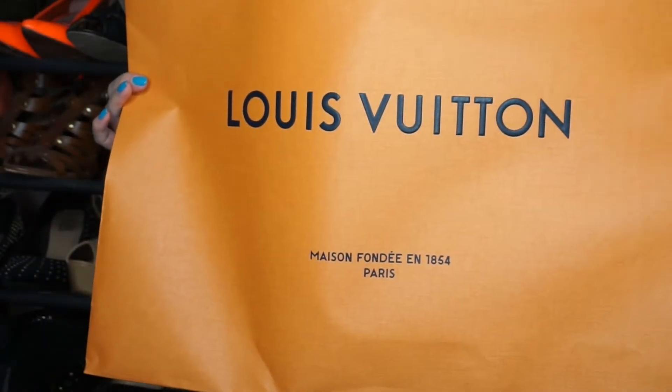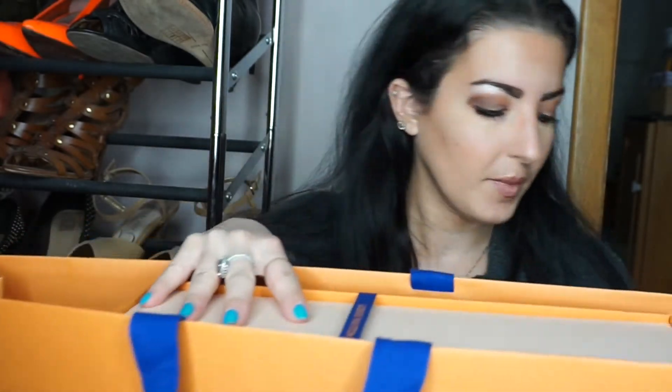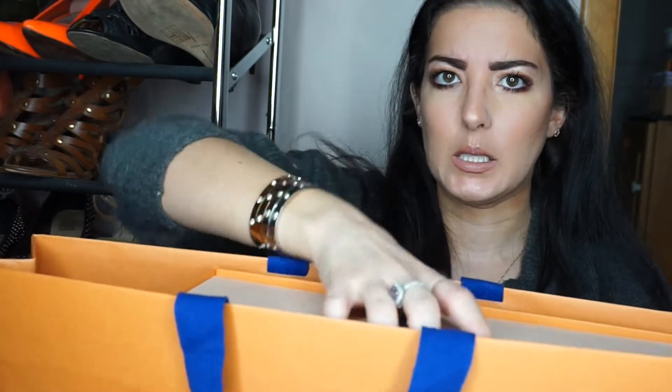Here it is. Beautiful orange and blue box — kind of reminds me of Hermès. I don't know why it's this color. Maybe it's for spring, maybe it's for Easter. Every time I've gone in there, I've gotten dark brown bags and I've never gotten a box.